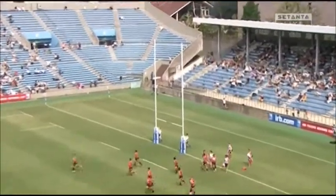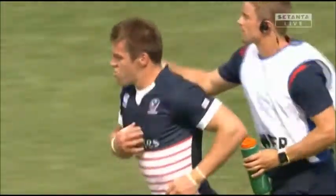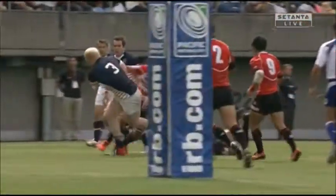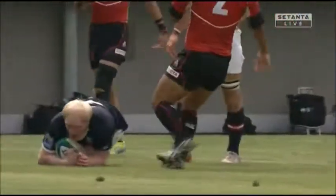Chris Wiles can't get the ball to bend around, so it's 12 points to 7, and Eric Fry just ensuring his name is in the newspaper tomorrow morning.